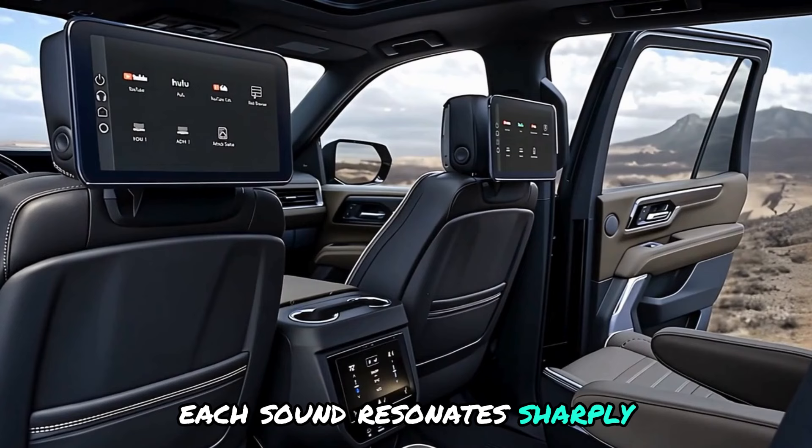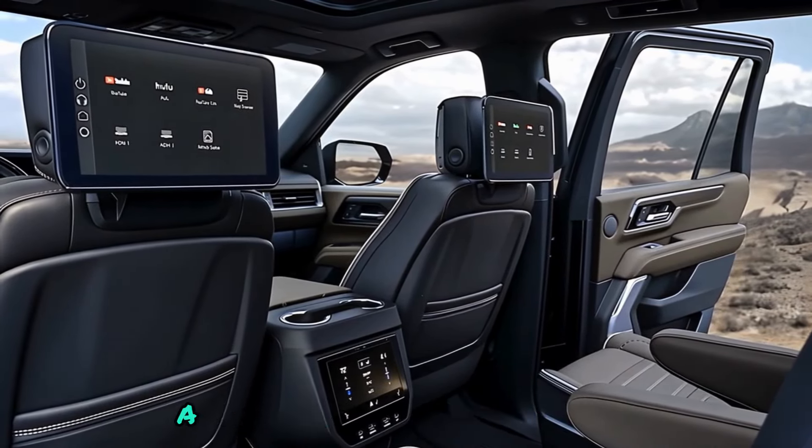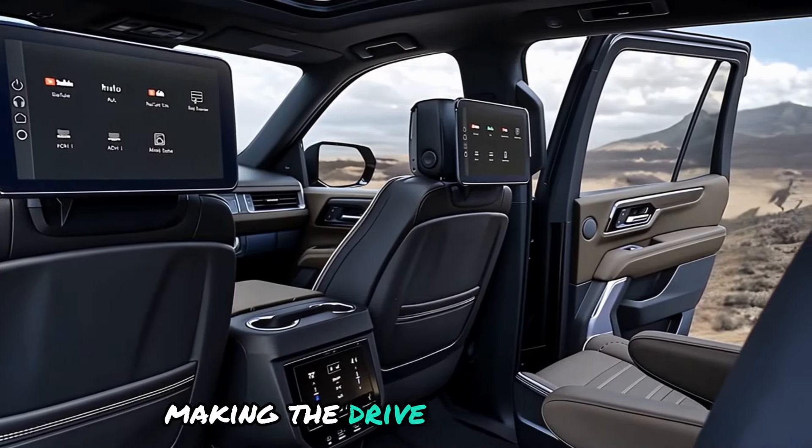Each sound resonates sharply as though you are witnessing a live show. Whether you're listening to music, a podcast, or watching a film, the sound will surround you, making the drive more exciting.